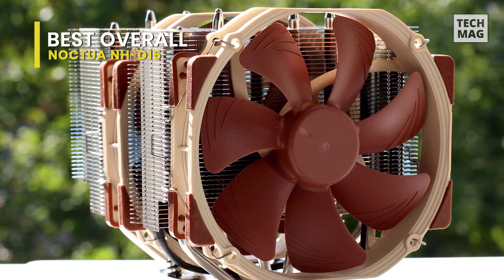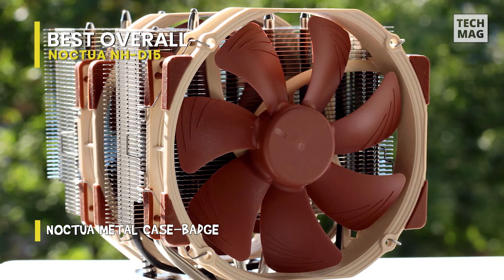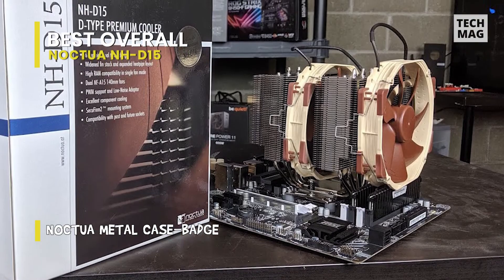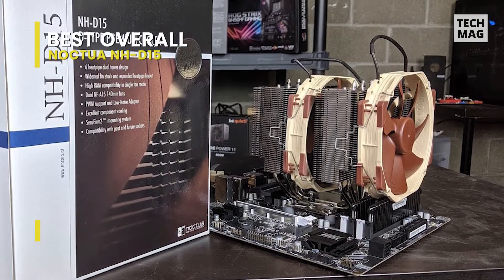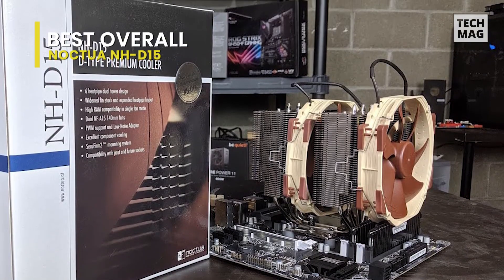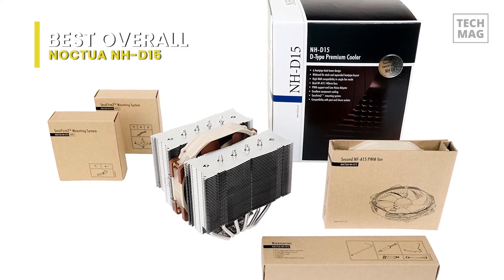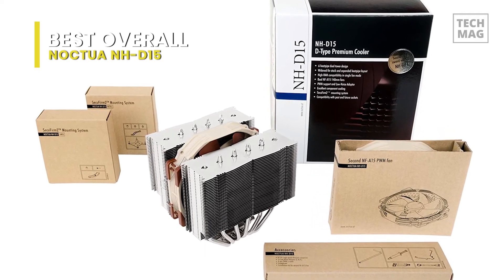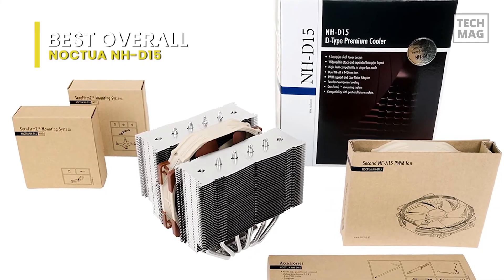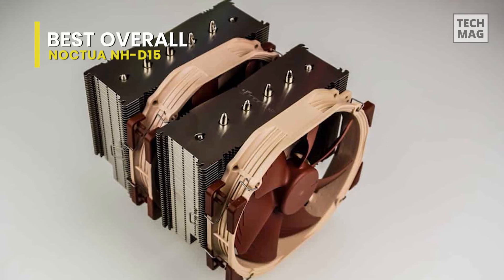This dual-tower cooler also features aluminum radiators and two NF-A15 PWM cooling fans running at 300 to 1500 RPM, with a max noise level of 24.6 dBA. The PWM fans can be managed directly from the motherboard. With the included low-noise adapters, users can cap fan speed at 1200 RPM, dropping operational sound to 19.2 dBA. A Y-cable enables both fans to be operated from a single motherboard connection. Even at 100%, the cooler ran quieter than nearly all of its rivals.